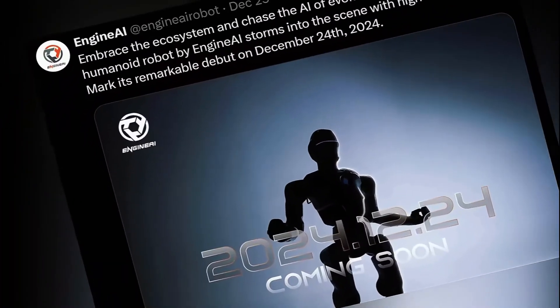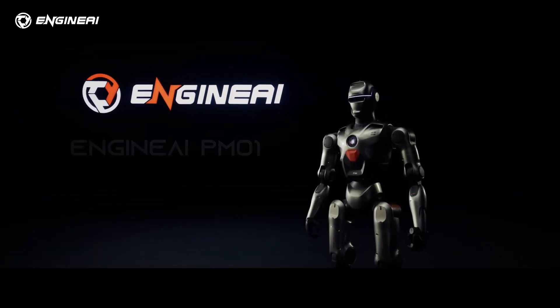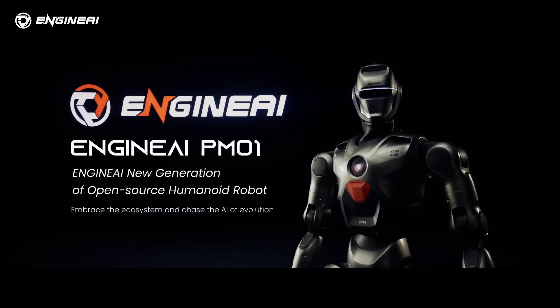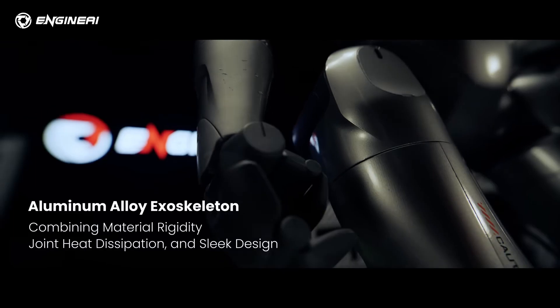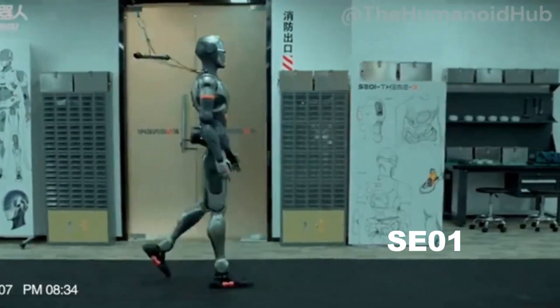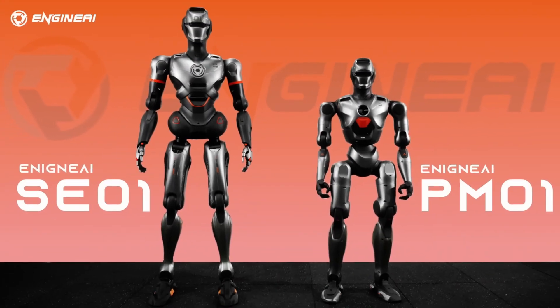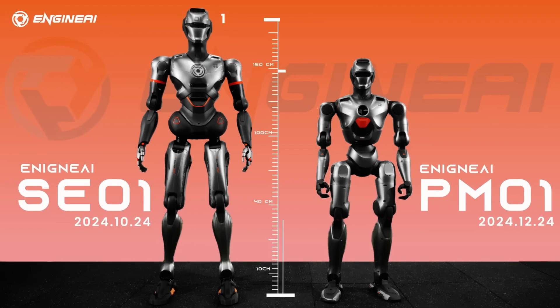Shenzhen-based startup Engine AI has just announced that their highly anticipated humanoid robot, the PM01, is officially on sale. The company that stunned us with the SE01 prototype back in October 2024 is back with a smaller, faster, and more affordable humanoid robot designed to disrupt the market.